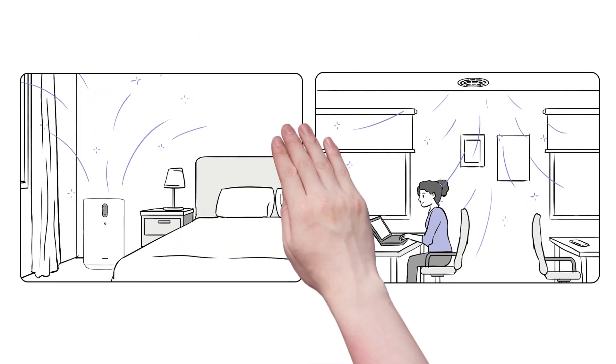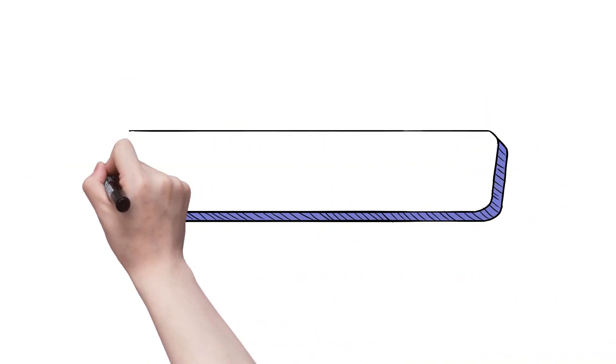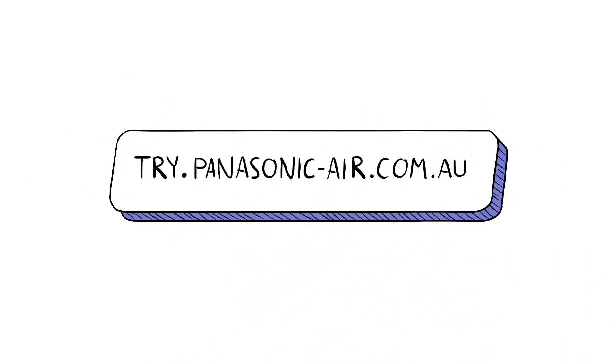You can breathe fresh, clean air whether in your home, workplace or even your car. To find out more, visit try.panasonic-air.com.au